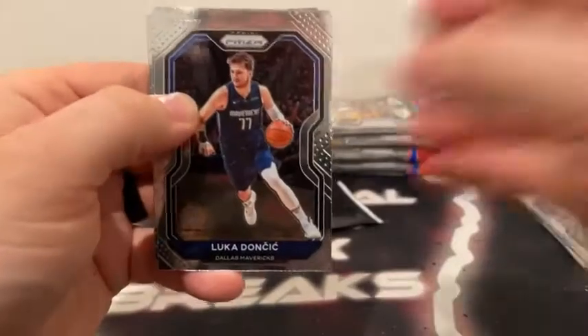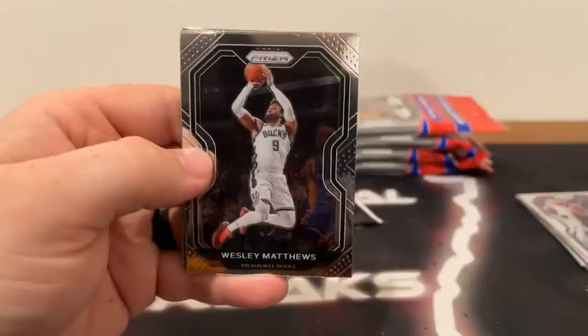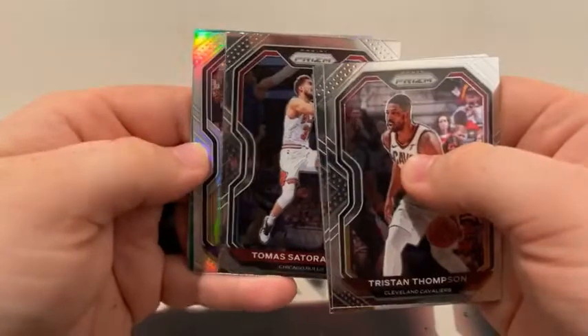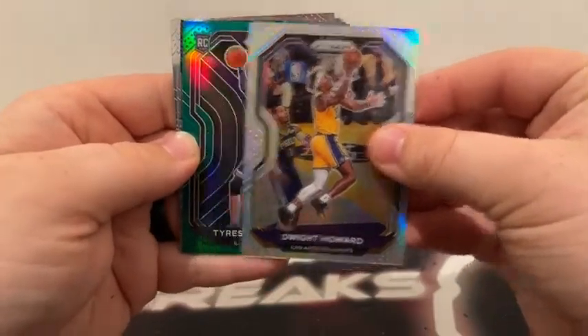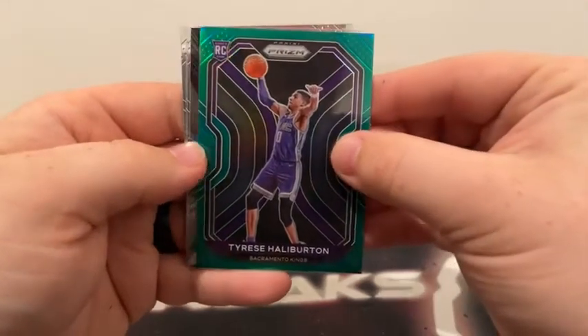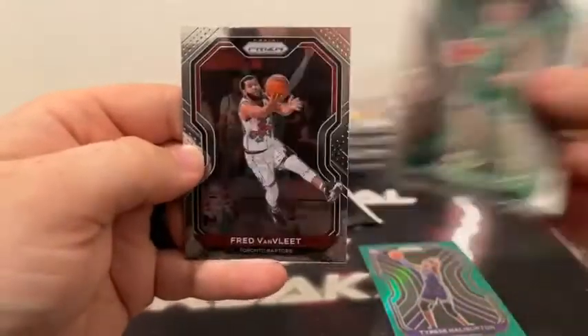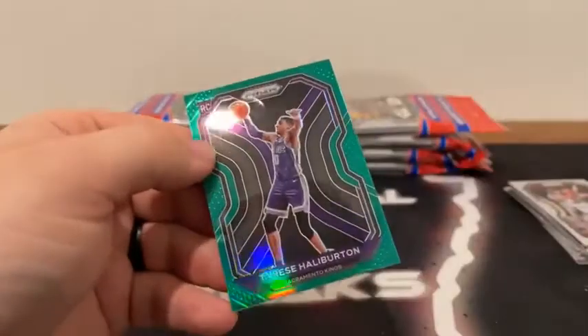Here's pack number two. We've got Luka Doncic for Dallas. Here's Tristan Thompson to Cleveland, followed by Gordon Hayward. Wesley Matthews to Milwaukee. Covers Jaron Jackson Jr. There's Tomas. Our silver is Dwight Howard for the Los Angeles Lakers. We've got a green prism rookie — that is Tyrese Halliburton for the Sacramento Kings. There's a Dominance of LeBron James. We've got a base rookie of Xavier Tillman. Peyton Pritchard to Boston. And there's Fred VanVleet for the Toronto Raptors. I'm going to sleeve and top load the green prism Tyrese Halliburton for Sacramento. Very nice hit there for the Kings.